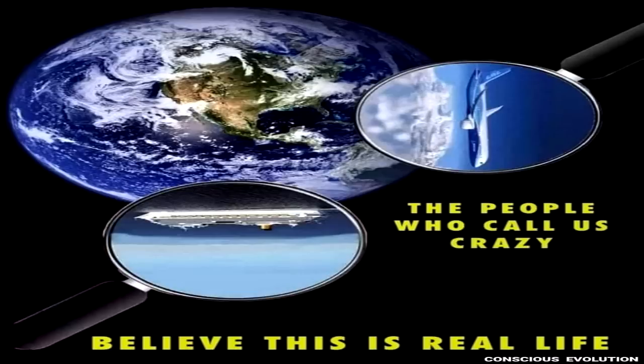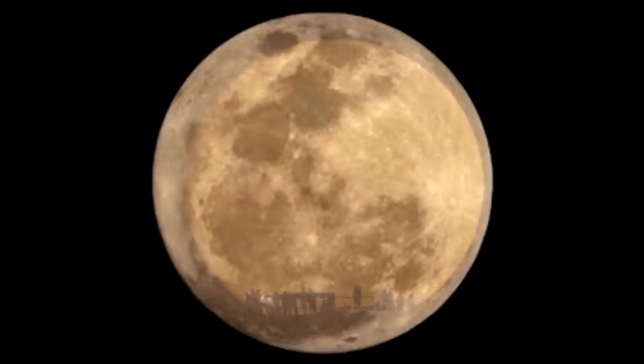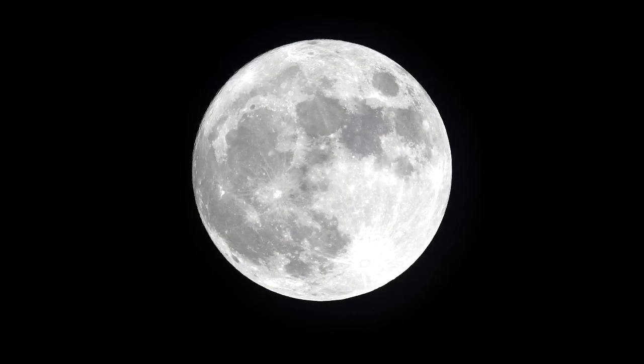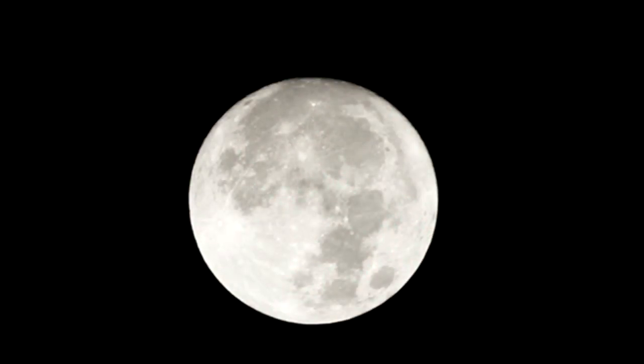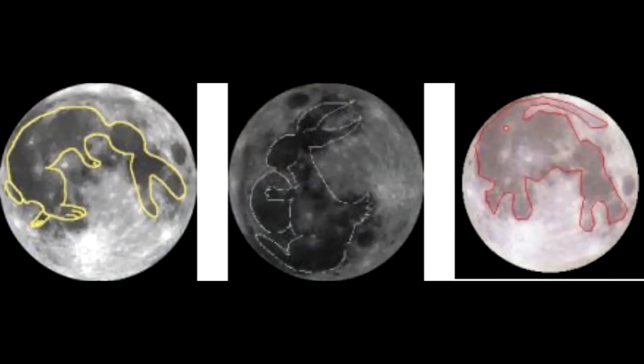Deeper investigation reveals details that definitively determine which model is correct. Globe defenders are oversimplifying the situation — depending on where and when you are viewing from, it is actually possible to see the moon at any 360 degrees of inclination. As you can see in the following photographs, the moon does not simply appear either right side up or upside down, but at all different angles. This is because the moon actually travels over and around the flat earth like a wheel, making approximately one rotation per revolution, so the rabbit or man on the moon appears at many various inclinations.